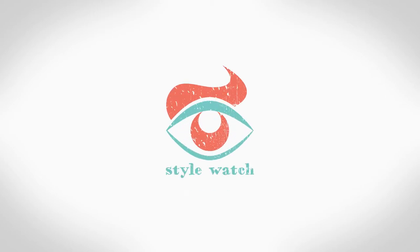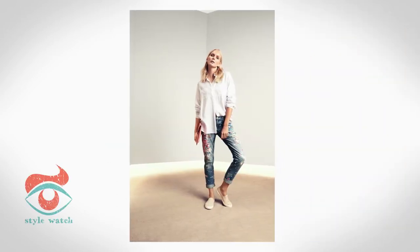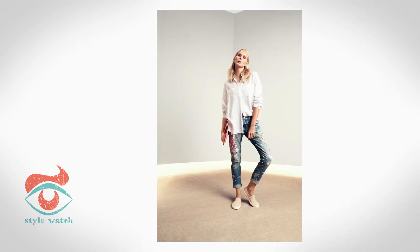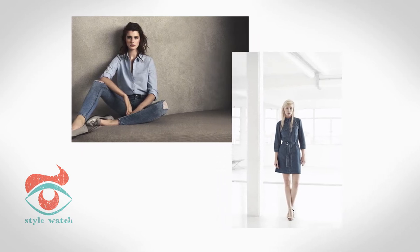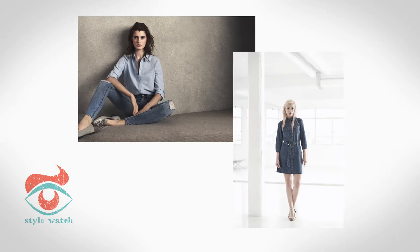Hi, I'm Emma and this is Style Watch. This week's video is the top five denim looks for spring. Yes, our favourite weekend essential has been reincarnated as the hottest fashion fabric. Anything goes — wear it on dresses, shirts and skirts, and wear lots of it all at once for a high impact 2015 trend.